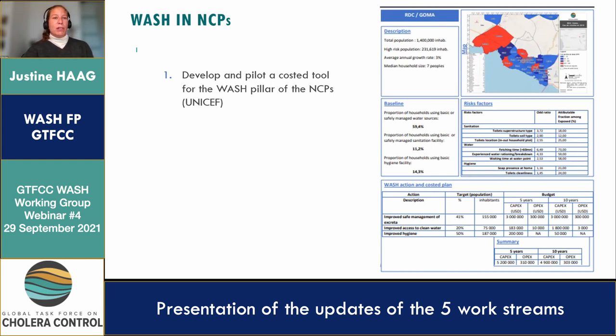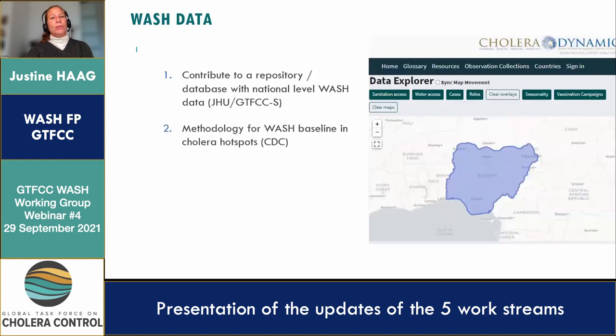The third work stream is WASH data. We want to contribute to a repository of WASH data, if possible very closely linked to the cholera database developed by Johns Hopkins University. But we always have to keep in mind that those datasets need to be exchangeable with other partners. There is also a methodology for the WASH baseline in cholera hotspots, developed by CDC, that Tom Hanzel will present to us today.